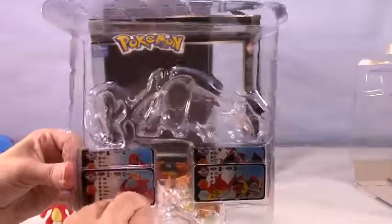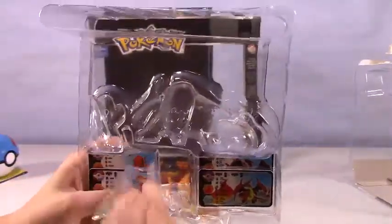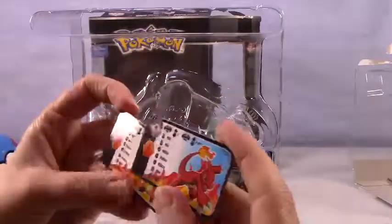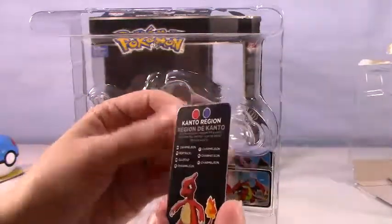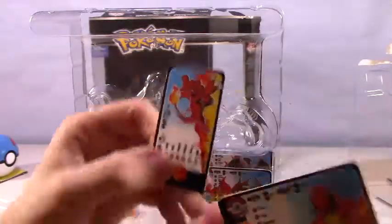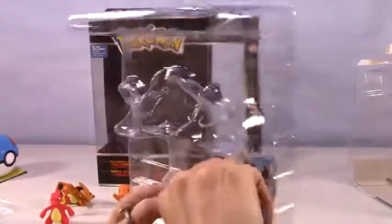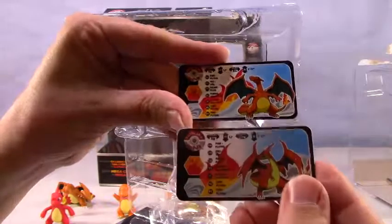So then we just have these little cards — here are our little key chain cards with stats for each of them in their region. These are so cool, so pretty. I love all the colors.